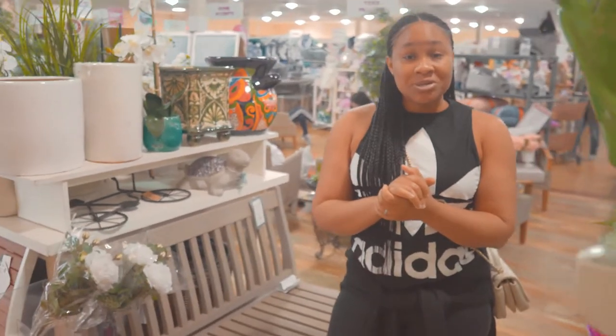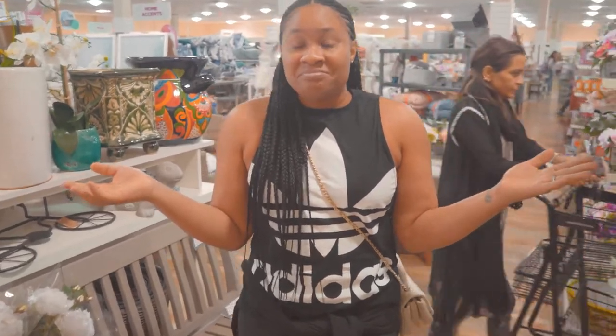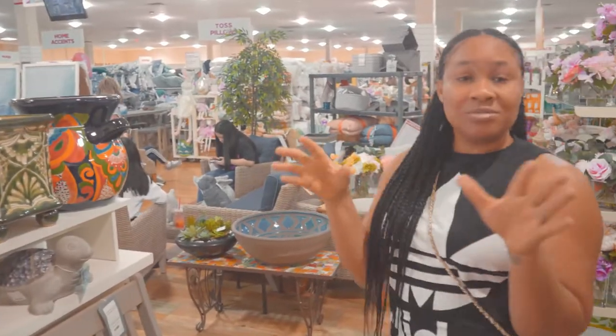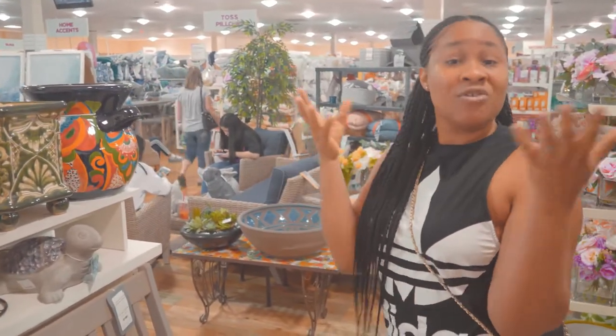Now the thing I want to talk about is throw pillows. Everybody knows that your home is a studio without throw pillows — it's almost like you walk into a furniture store and it's just bland. So we're going to go over to the throw pillows section where I will show you how to handpick throw pillows.